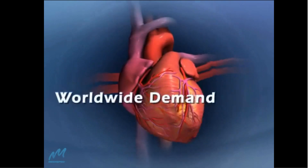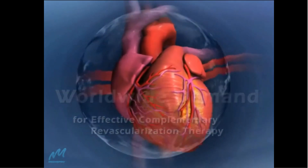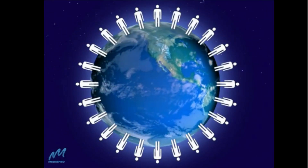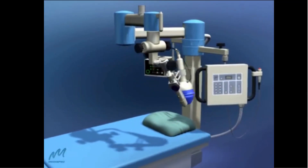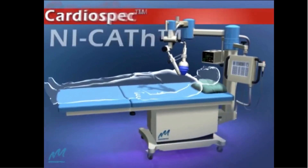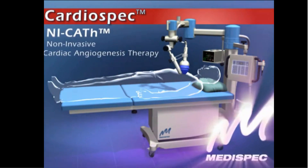There's a huge worldwide demand for a greater variety of effective complementary revascularization therapies to enable patients to resume full, effective lives. This innovative solution complements existing therapies: the CardioSpec Non-Invasive Cardiac Angiogenesis Therapy System from MediSpec.